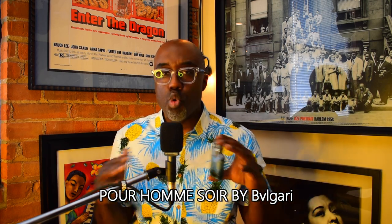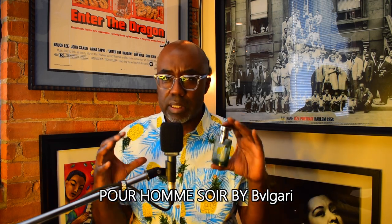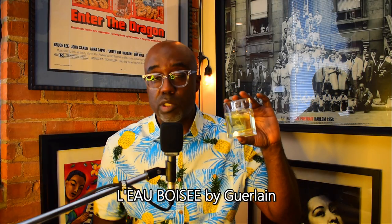From the house of Bvlgari, this is 'Pour Homme Soir.' Think of a warm overcast, maybe even rainy day in the summertime. This fragrance is green, it's got some woody notes, a really calm tea note that goes through the whole fragrance, and it's warmed up with some amber — but it's still warm weather approved. One you really should check out.